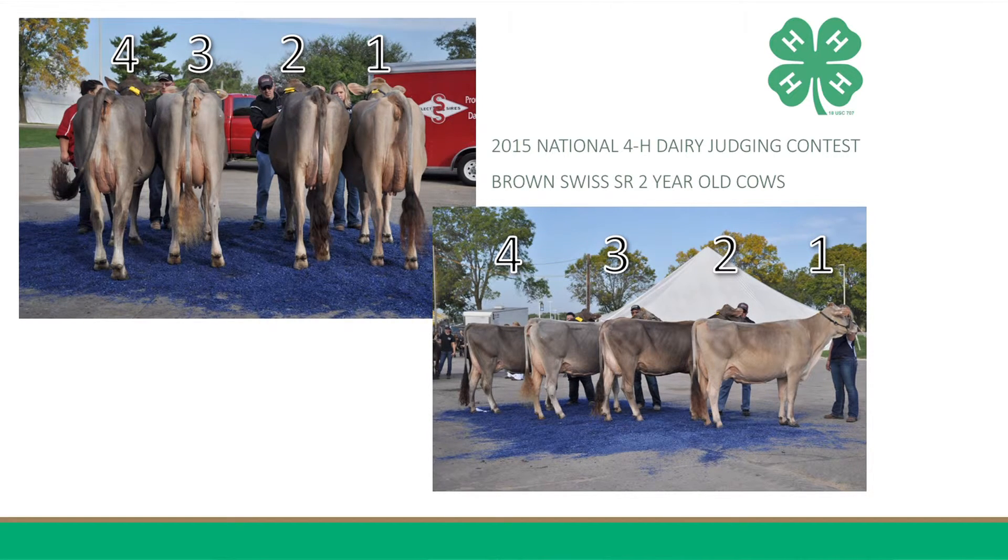Furthermore, she has more depth and openness to both her fore and rear rib, while also having so much more angularity, blending more harmoniously from neck to shoulder, shoulder to barrel, is tighter at the point of the elbow, being much harder down her top, and is more nearly level from hooks to pins relative to the low pins of two. I will grant that two is more feminine about her head and neck, and although I admire two's femininity, I feel justified in placing her at the bottom of the class, for she lacks the overall bloom to her udder and angularity to merit a higher placing.